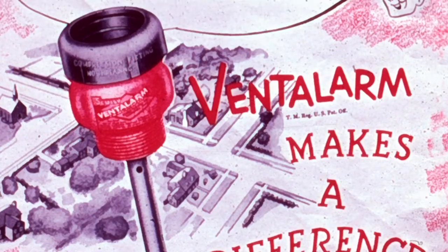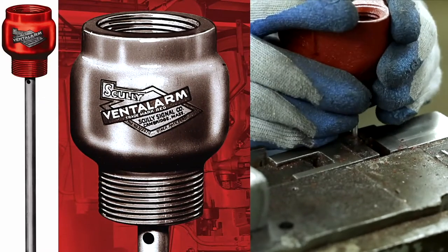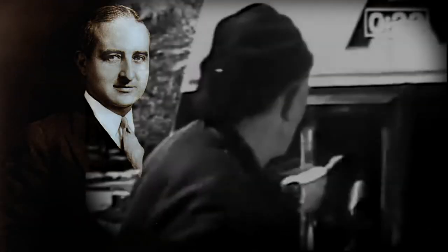It all started with a whistle. My grandfather's first product at Scully was the Scully vent alarm, and he invented that in 1936. Francis P. Scully, a graduate MIT engineer, saw a need in the oil industry to improve the efficiency and safety of deliveries.